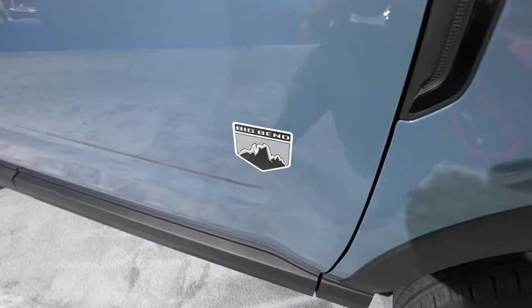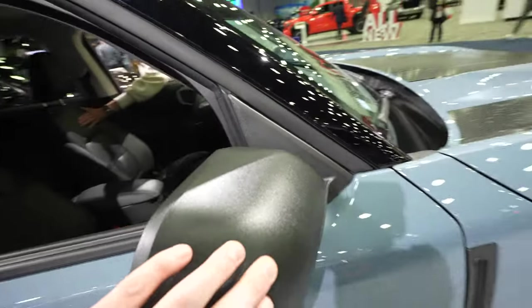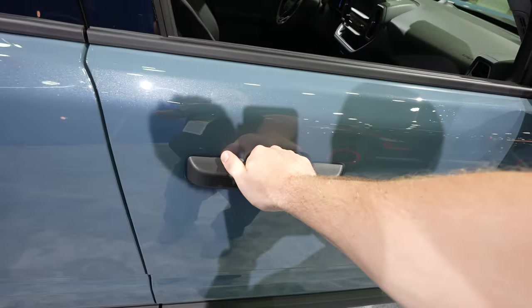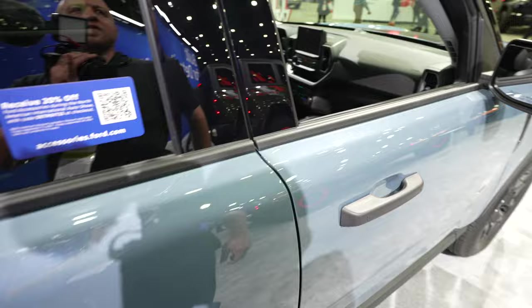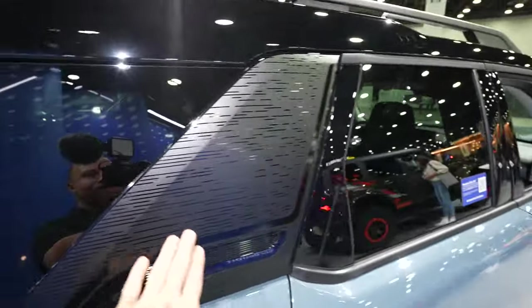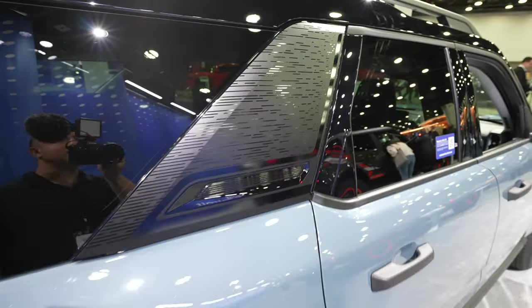Your Big Bend badging is right here. You have this kind of plastic applique mirror cap. Blind spot monitoring is included. You also get passive entry on the front driver and passenger door, so you can unlock the vehicle if you have the key fob on you. This gloss black accent from the A-pillar back looks absolutely awesome. There's a huge roof rack for this size of vehicle, and just like the hood, you have this really nice accent graphics on the C-pillar.